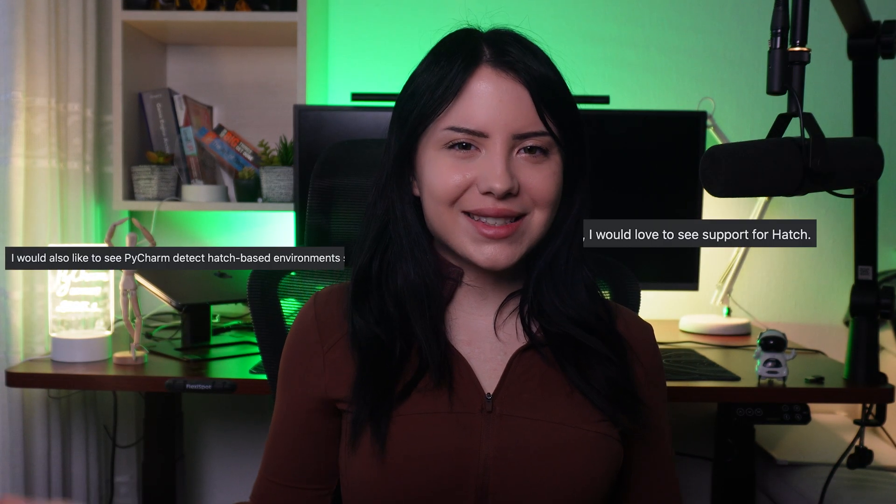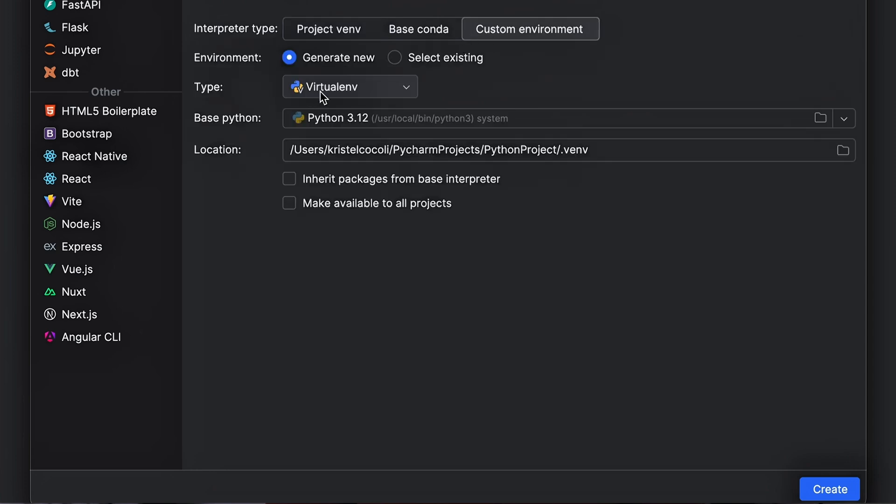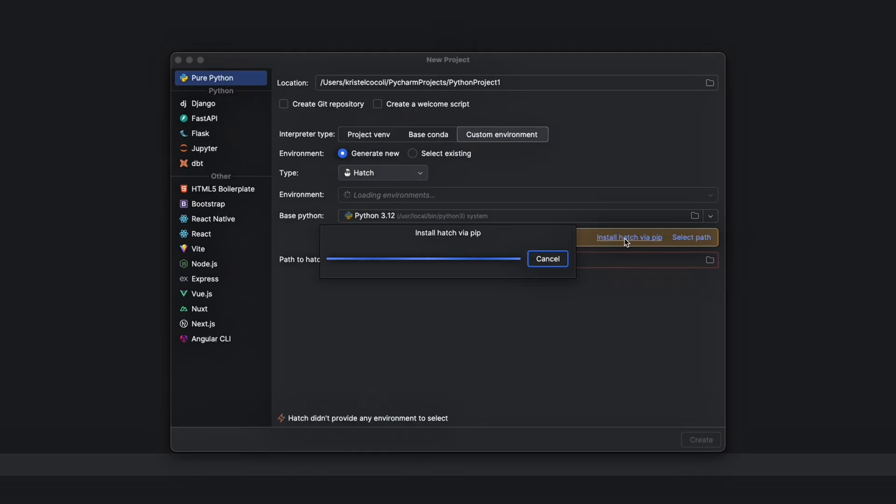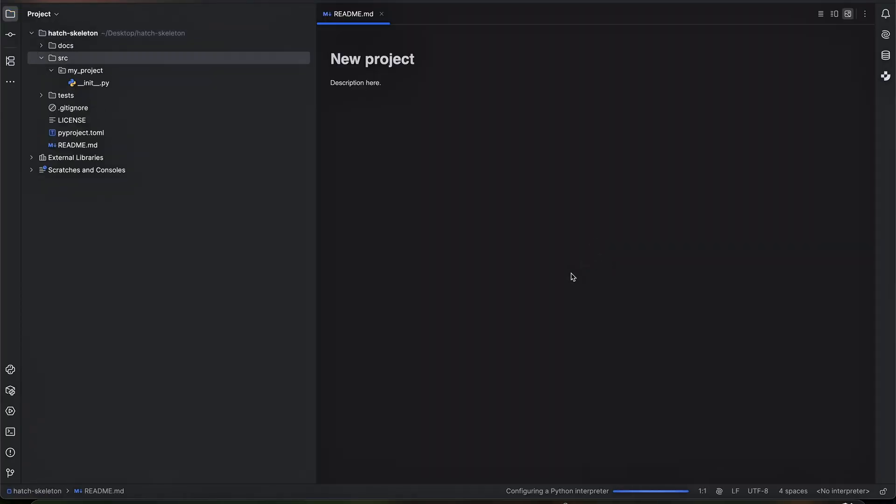This next feature was inspired by your feedback — you asked and we listened. PyCharm 2025.1 supports Hatch, a modern, extensible Python project manager that simplifies environment creation, dependency management, and packaging. If you want to create a new project using Hatch, simply select Custom Environment under Interpreter Type and Hatch will appear as an option in the drop-down menu. Click Create and voila — it's that easy. If you don't have Hatch pre-installed, you can install it directly from there. And if you open an existing Hatch project, PyCharm will recognize it automatically — no extra steps required.